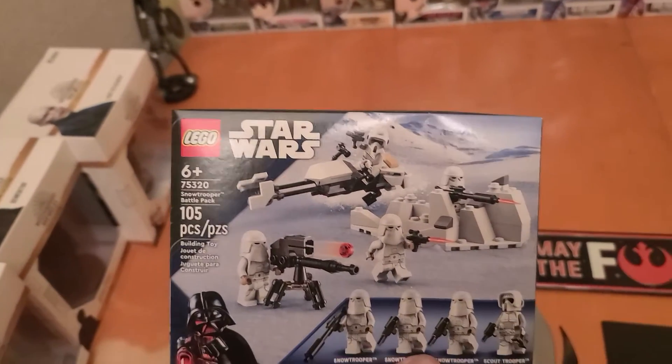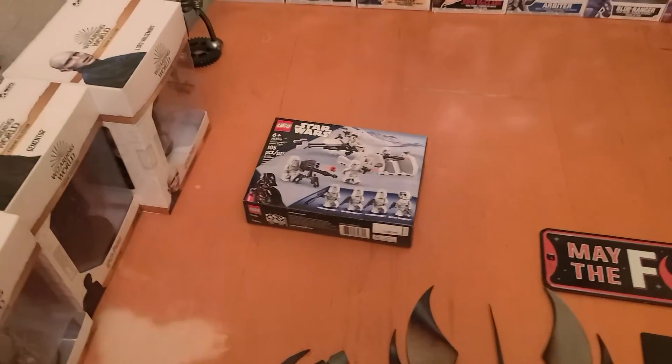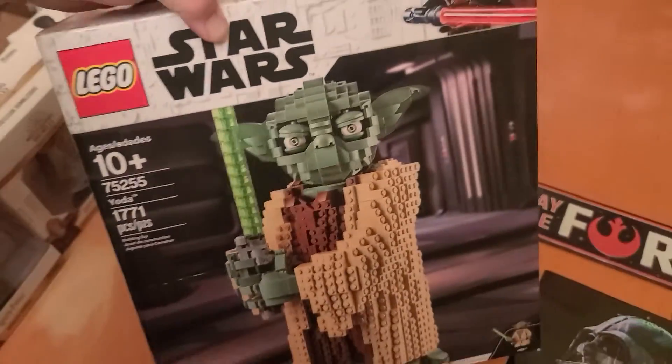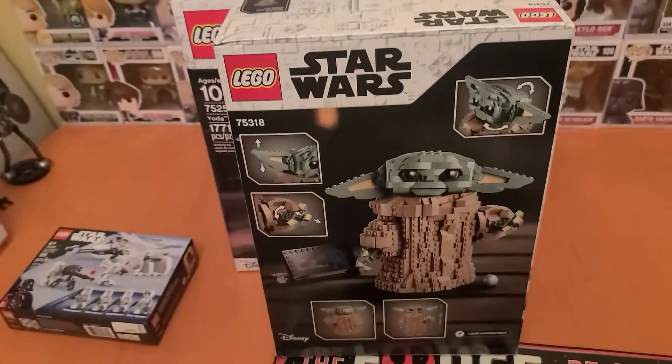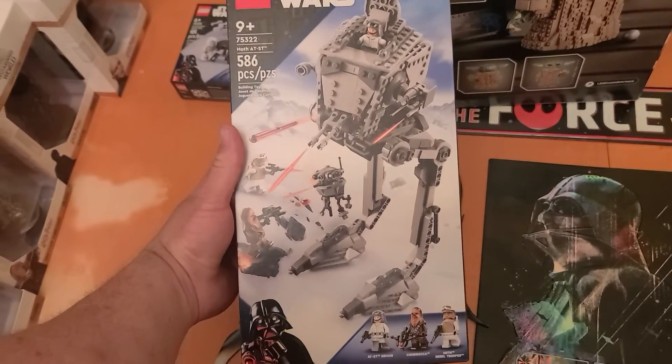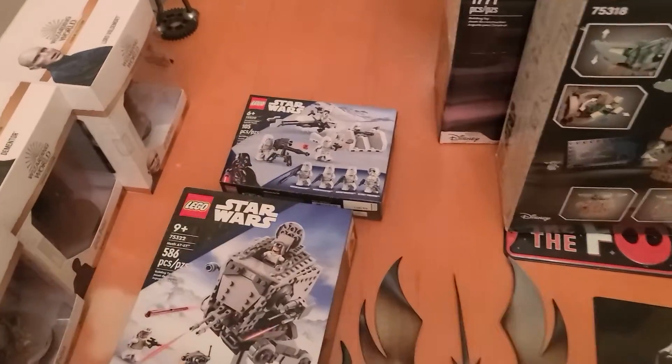I have a snowtrooper pack. I'd like to do a Hoth mock — just a big build-your-own kind of thing. I've got Yoda that needs to be built. I have Grogu that I need to do. I have a Hoth AT-ST that is part of the set I want to do with that.